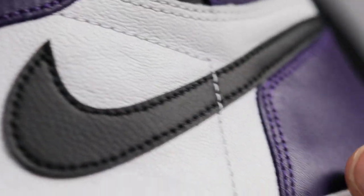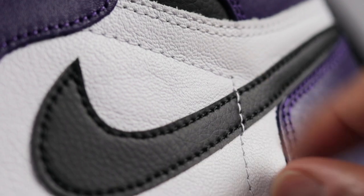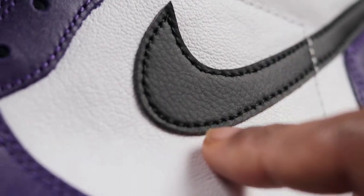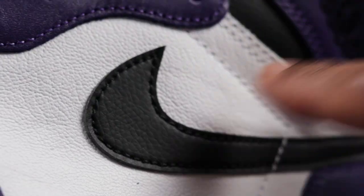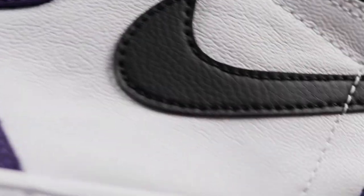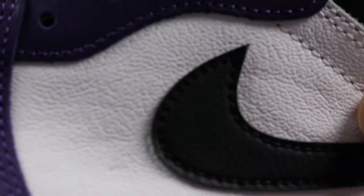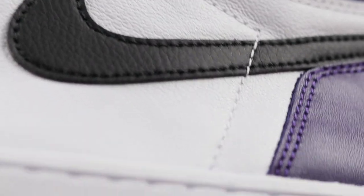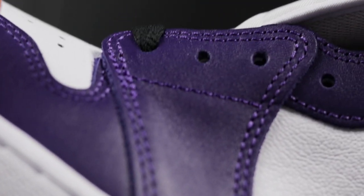Looking at the materials on the shoe: the purple parts are a flat synthetic leather on the side panels. You have a white tumbled leather on the swoosh and also on the toe box. The level of tumbling on the side panels and toe box may vary from pair to pair depending on how the shoe was treated at the factory, so don't be alarmed if your pair looks slightly different from another. As far as the purple goes, everything is flat synthetic leather.